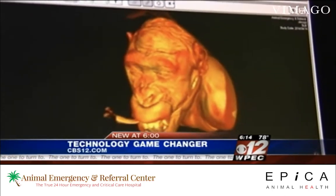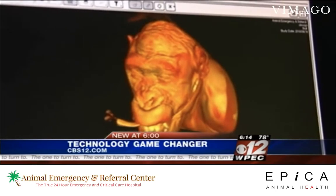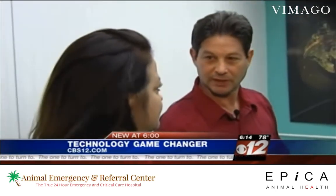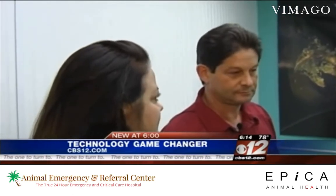It actually is a high-definition CT, fluoroscopy, and digital x-ray system in one. You and I are standing here in the room — you can't do that with a regular CT, not when it's on.